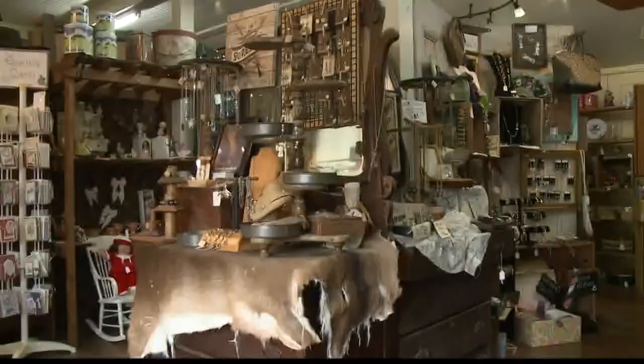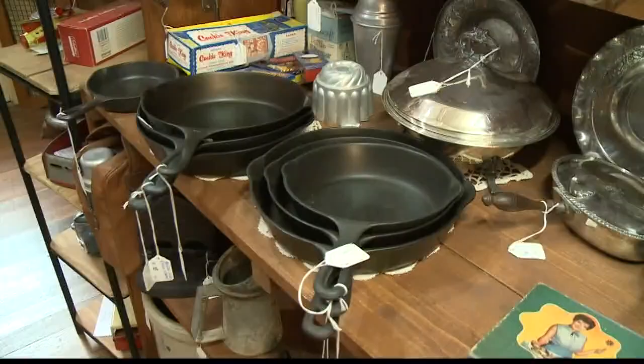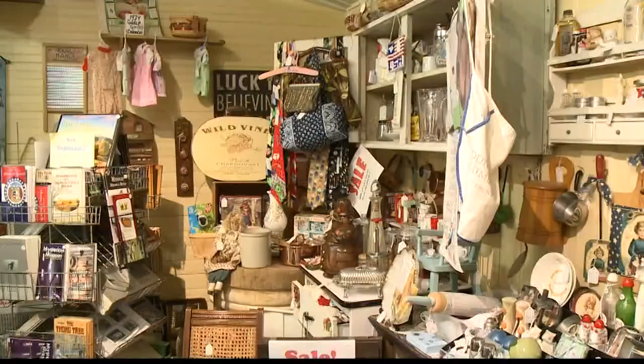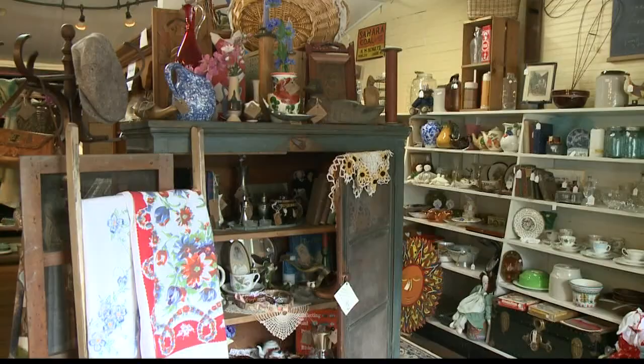The store is now full of vendors, each with unique items. This has become a place where people go when they want something different than you see every time — looking for a gift or something unusual for yourself. People always say this is where they come now for a birthday gift or for a hard-to-buy-for person.